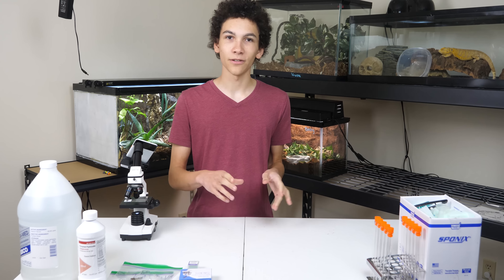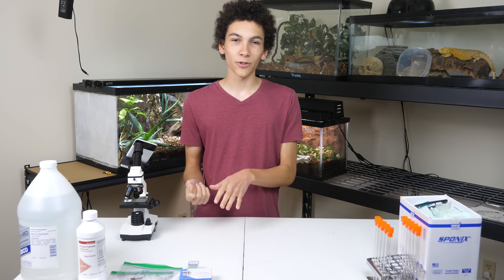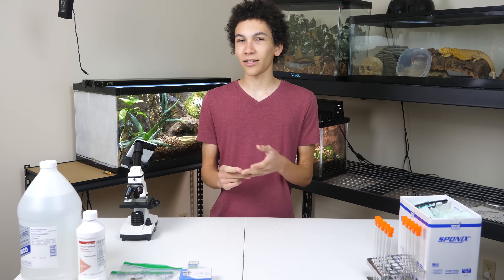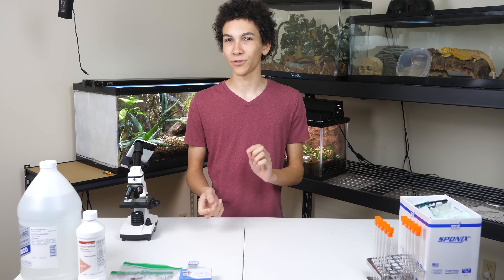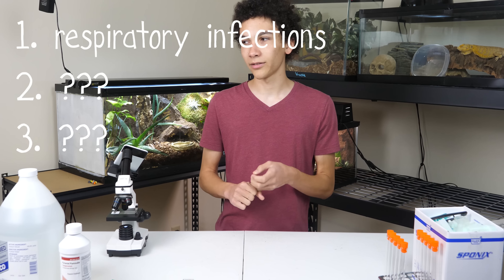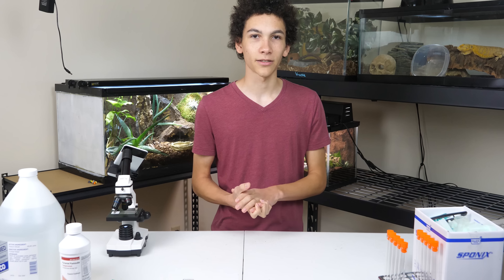We get a lot of animals in that have a lot of issues that do need vet help, that do need rehab, and that might need treatment or medication. For the most part we can't do very much of the technical stuff like x-rays, blood work, or surgeries. But once you get enough experience I feel like you can do certain little things like at-home physicals on your animal — like checking for respiratory infections or other things you can check for yourself.